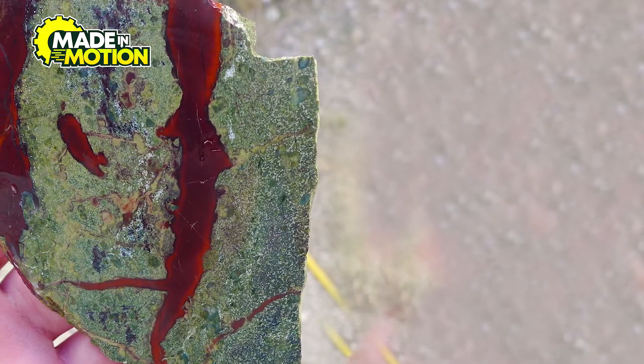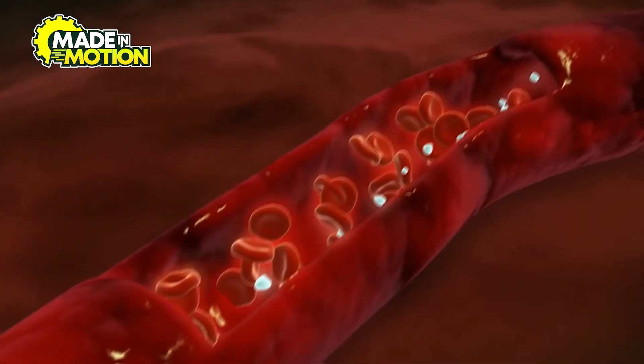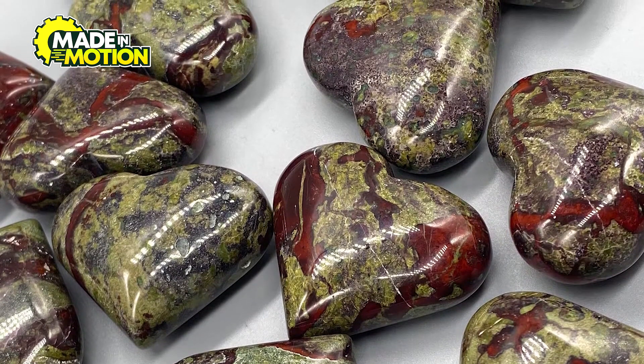Even in the Middle Ages, bloodstone was still considered a powerful stone. Some thought it could make people invisible, while others used it in medicine to stop bleeding. But whether these beliefs are true or false, it's quite clear that bloodstone is one of the most remarkable gems in the world.